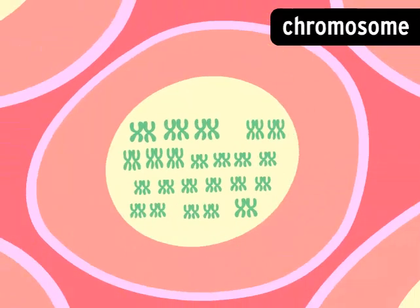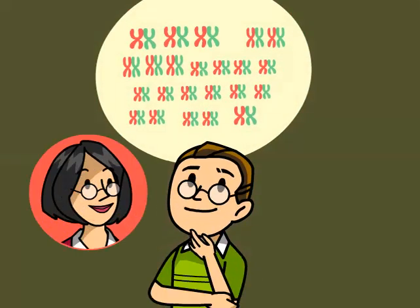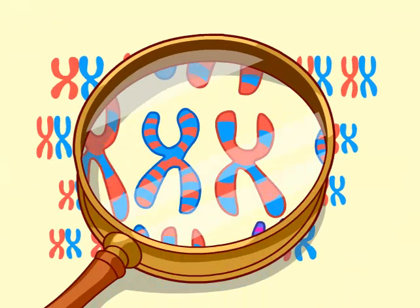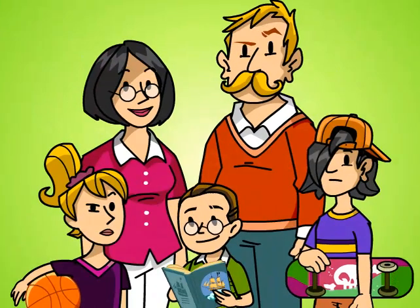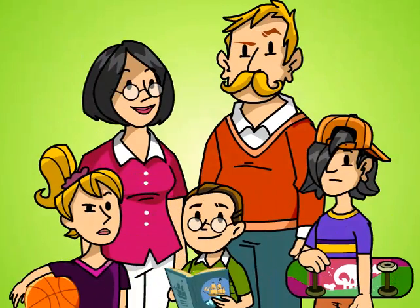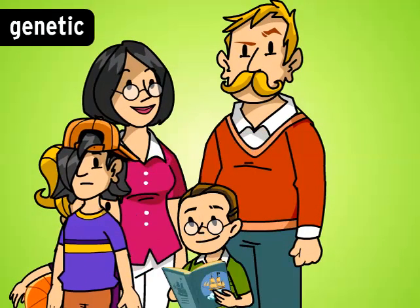Chromosomes come in pairs because of how we reproduce. In each of our 23 pairs, one's from the mother, and the other's from the father. Each of those is a shuffled-up version of the corresponding pair in your parents. So even though all your genes come from your parents, your chromosomes are unique. That's why family members tend to look similar, but have lots of differences, too. Eye color, hair type, and facial features are genetic traits. You inherit them in the genes you get from your parents.